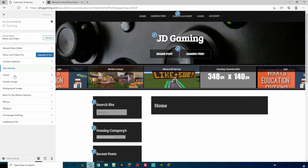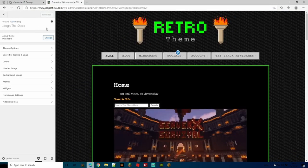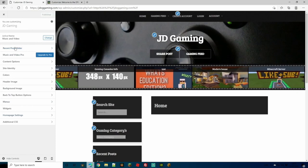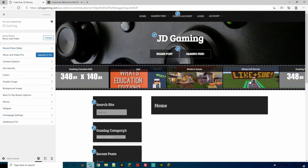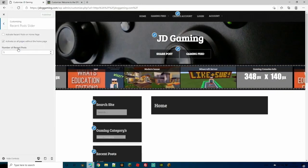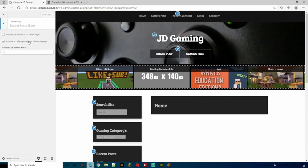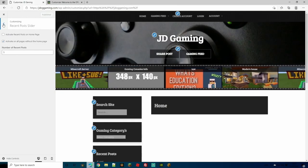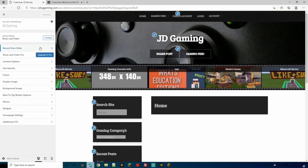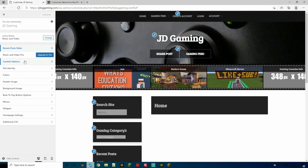According to your theme, you'll see different options. On the first theme — 'Music and Video' — I have these options. On the other site, it's a completely different theme with slightly different options. For instance, there's a 'Recent Post Slider' here — you can choose to activate it on the home page or on all pages except the home page, and configure how many recent posts appear. Most themes will have their own unique options to explore.